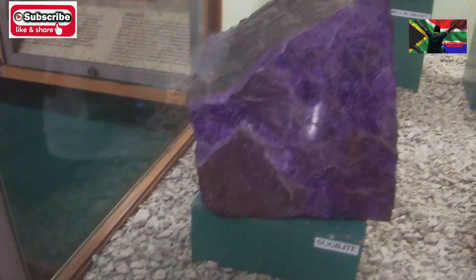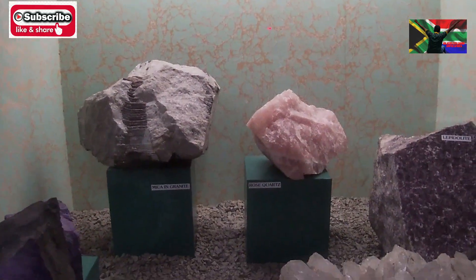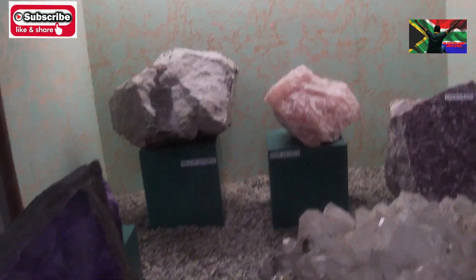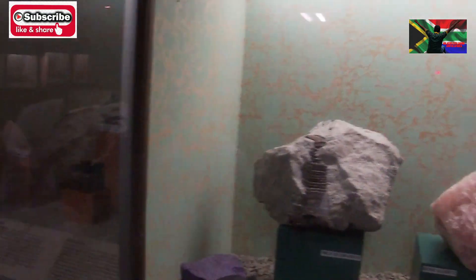Look at that rock — a sparkling rock, have you seen that? And look at that salt-kind quartz — you see that? The pink quartz, yes — rose quartz! And this is mica. The plastic bags — some bags are made of mica.